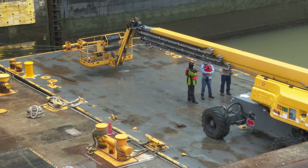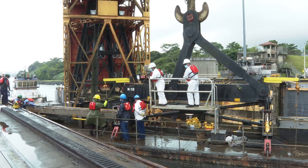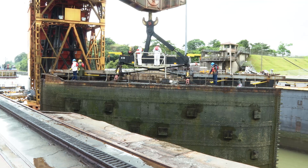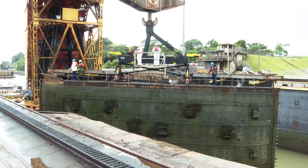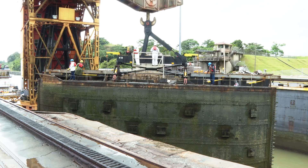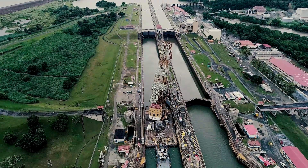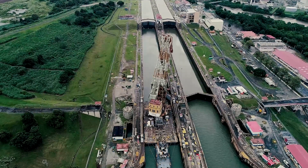The work at the Miraflores locks involved replacing yoke bushings and girders, which hold the gate during regular operations. Given the gates at the Miraflores locks weighed between 353 and 662 tons, the team brought in the floating Titan crane to lift the gate and replace the bushings. The efforts took 34 hours to complete.